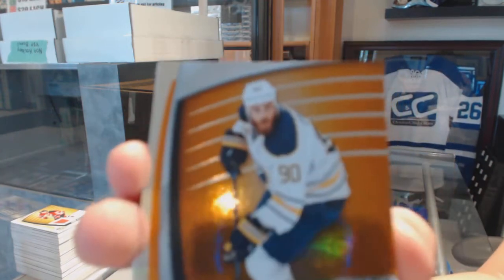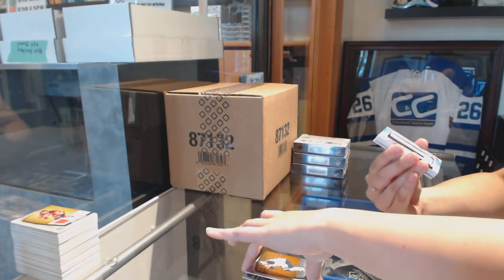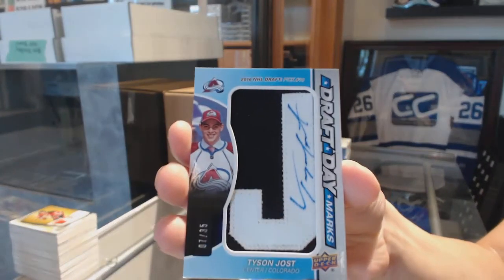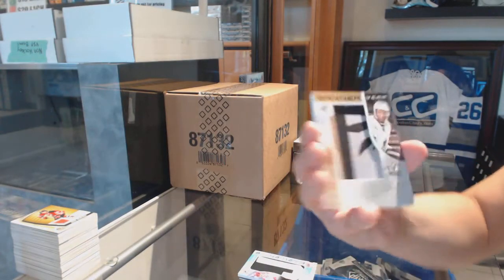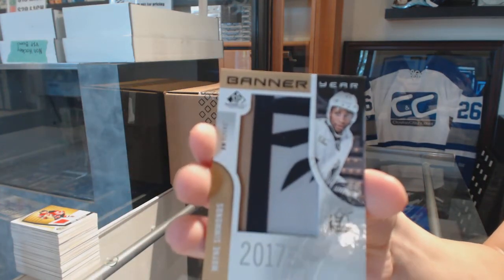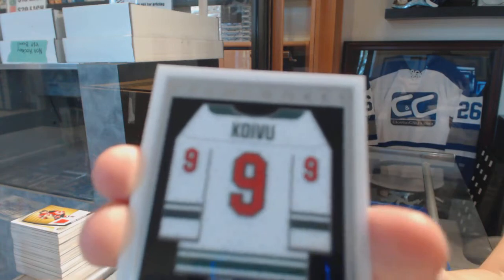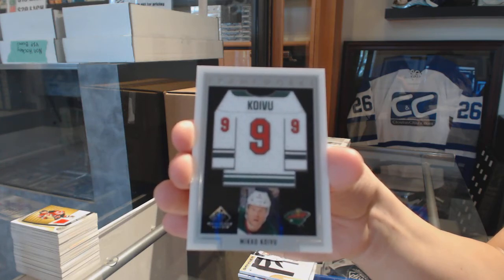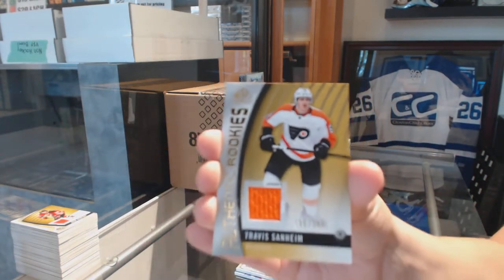Number to 128 orange for the Buffalo Sabres, Ryan O'Reilly. We've got a draft mark numbered to 35 for the Colorado Avalanche, Tyson Jost. Banner year to go with your auto version for the Philadelphia Flyers, Wayne Simmonds — auto and the non-auto. Frameworks jersey for the Minnesota Wild, Miko Koivu. And authentic rookie jersey numbered to 399 for the Flyers, Travis Sanheim.